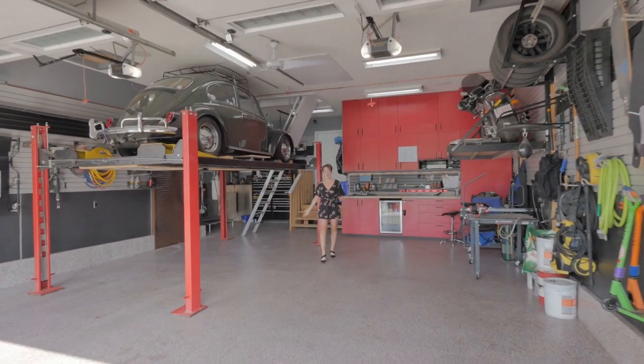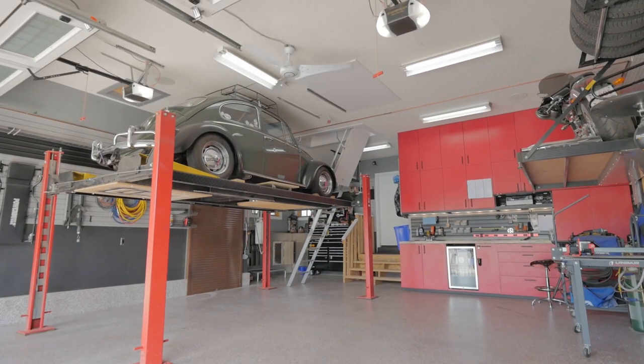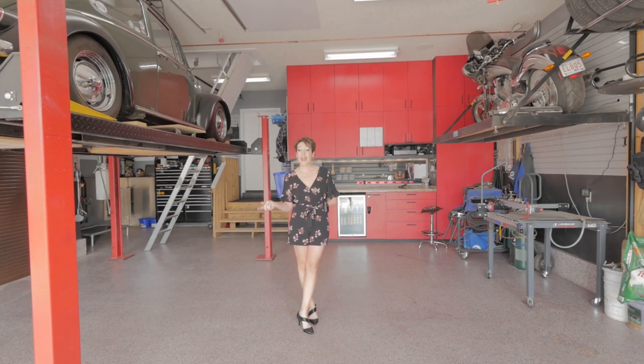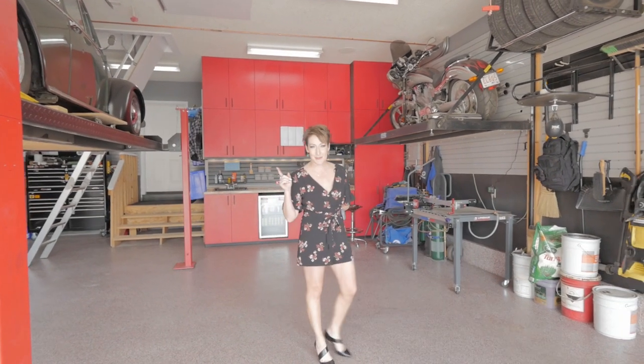One of the great features of this home is this awesome man's garage — twenty-two by thirty-six feet — room for your lifts and two nine-foot garage doors. And upstairs there's 378 square feet of attic space.